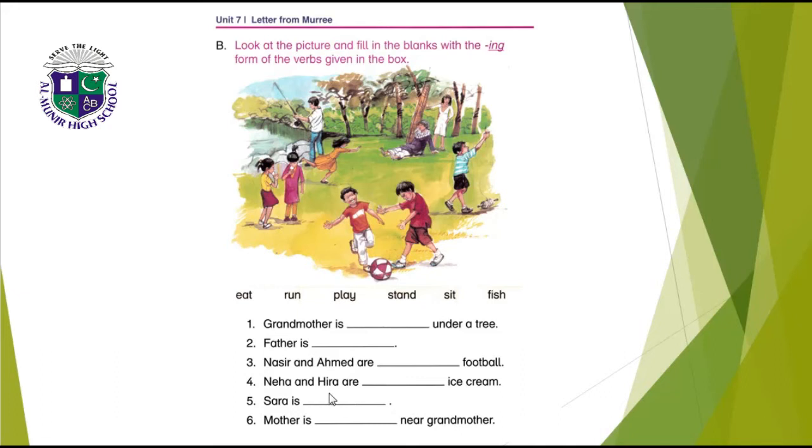Neha and Hira are eating ice cream — E-A-T-I-N-G, eating. Sara is running — R-U-N-N-I-N-G, running. Mother is standing near grandmother — S-T-A-N-D, add I-N-G, standing.